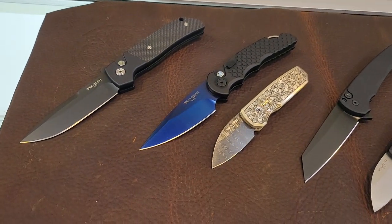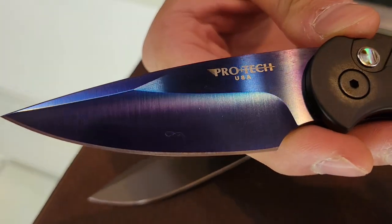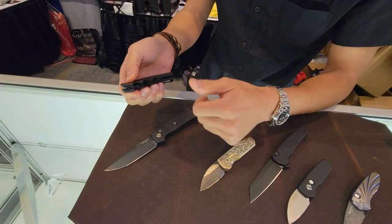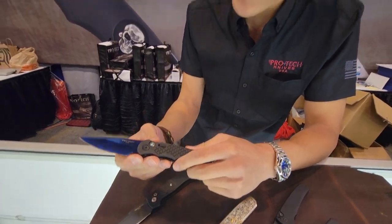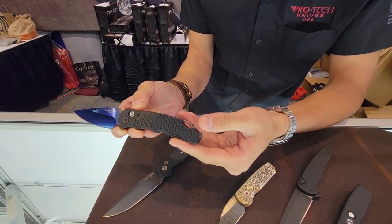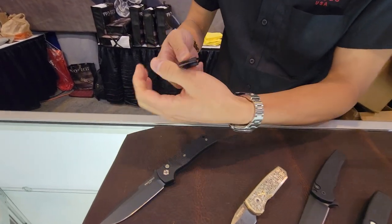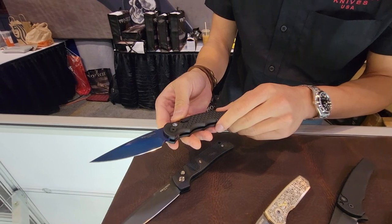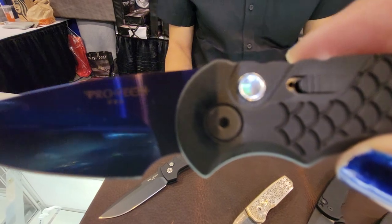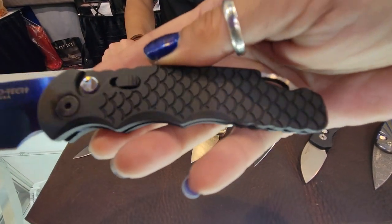Moving across to the next one — we've been playing a lot with our sapphire blue finish. It's a zirconium nitride finish, which is very similar to the hardness of ceramic — ceramic being right under the hardness of diamond. The TR5 is one of my personal favorite knives. Combine it with a sapphire blue, abalone button, fish scale, extra safety, glass breaker pommel, and a D-Perry pocket clip. It is one of the most functional knives in our lineup. Look at that button and that blade — isn't that gorgeous?